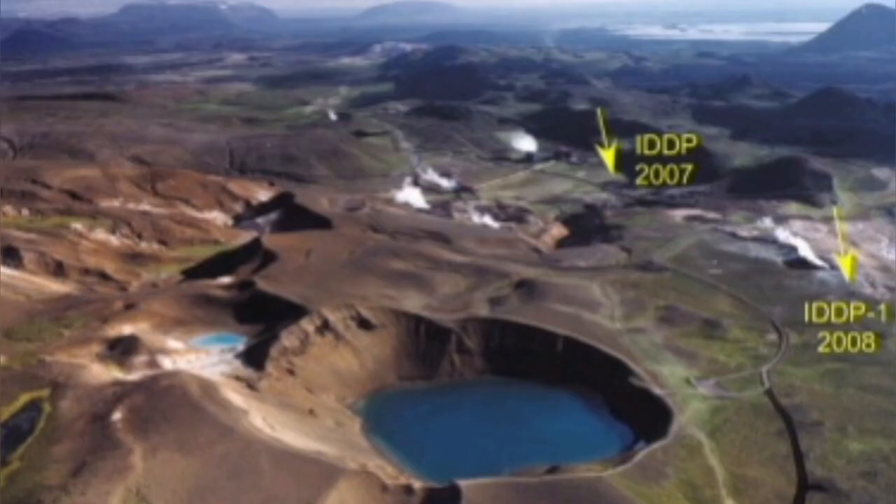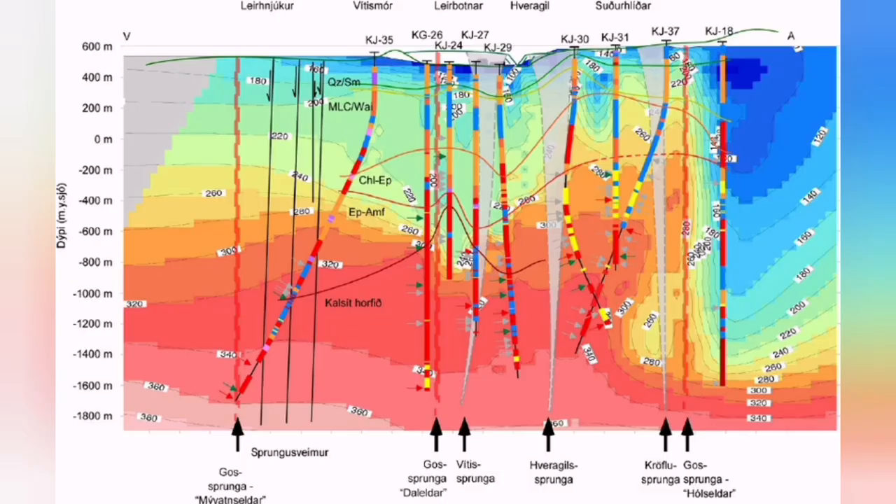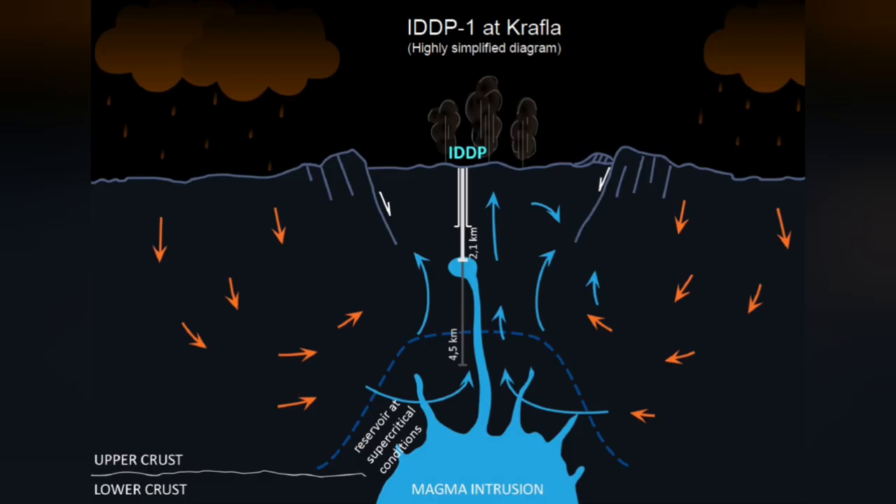The Krafla fires in Iceland are famous for this. We had a lot of eruptions from the 1970s through the early 1980s, and we dug boreholes into that volcanic area.